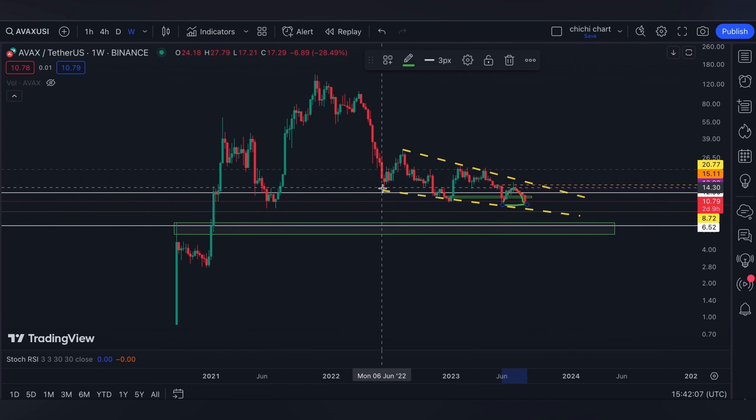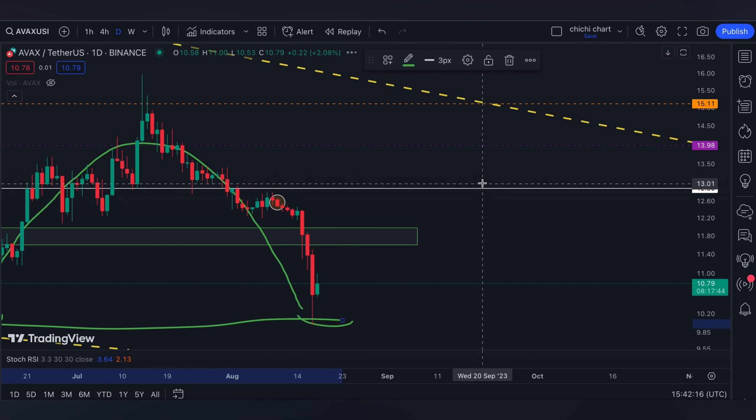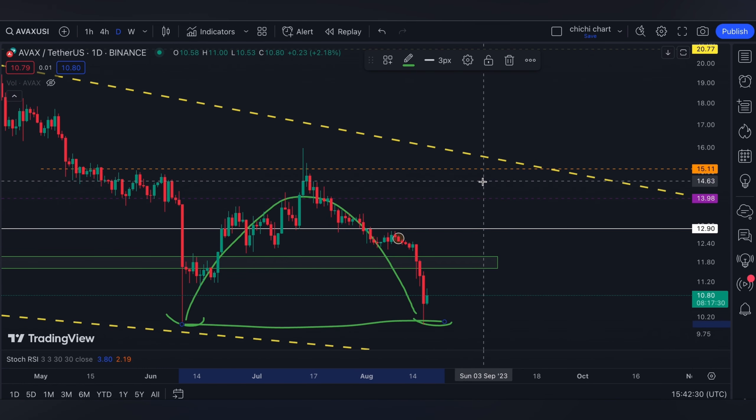...again this trendline support on the weekly time frame. But I think as long as Bitcoin won't break 24,800, AVAX might hold the 10 range, or it might actually have a fake breakdown at 10 but come back anyway.